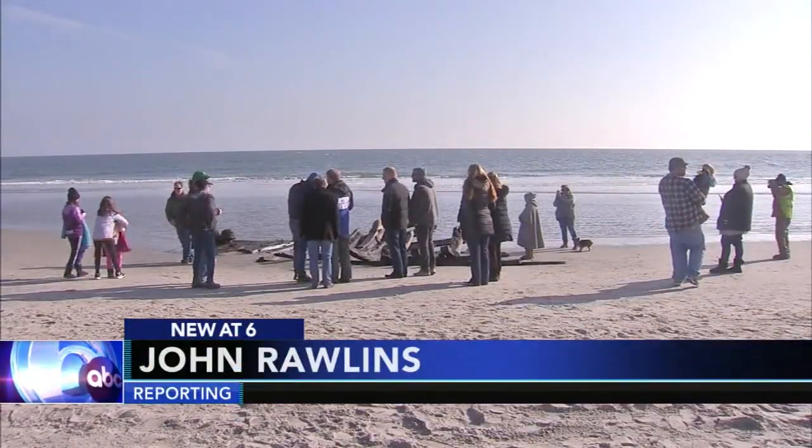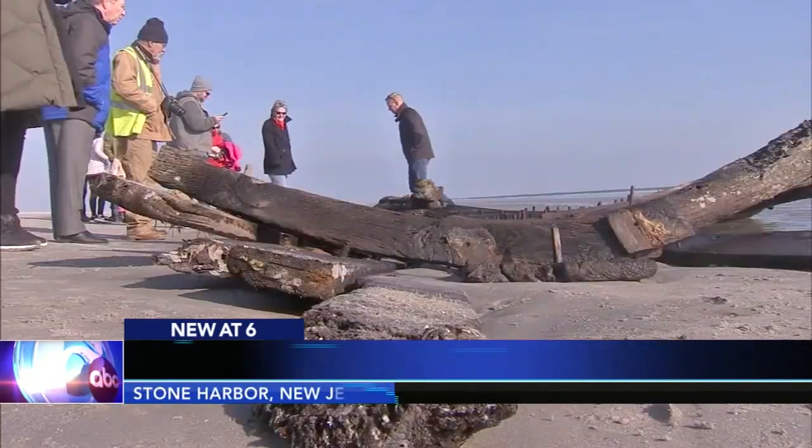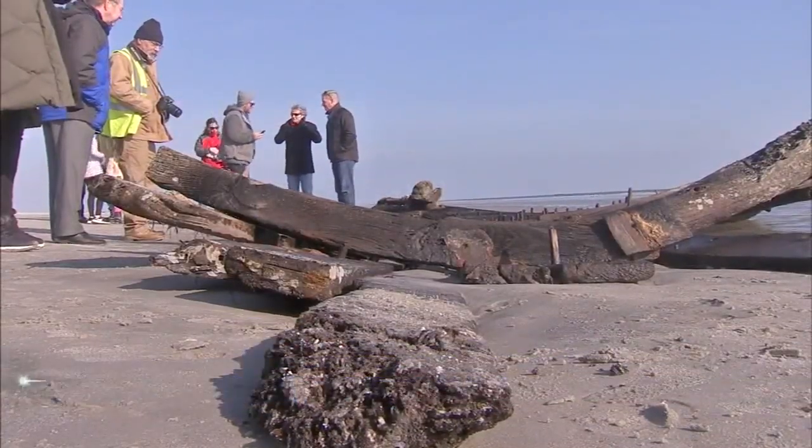Stone Harbor Point. Scores of visitors today walked a mile to see for themselves something unexpected from another time. It's all impressive — it's history. It's washed in. That's crazy.